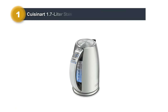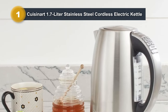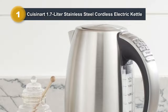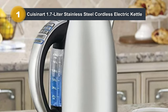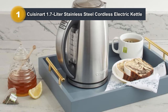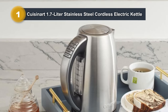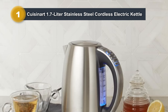Number one: Cuisinart 1.7-liter stainless steel cordless electric kettle. The Cuisinart 1.7-liter stainless steel cordless electric kettle combines power, precision, and convenience for a versatile tea and coffee brewing experience. With 1,500 watts of heating power, it quickly brings 1.7 liters of water to a boil. Featuring six preset heat settings ranging from 160°F for delicate teas to a boil setting for black tea or instant foods, this kettle caters to various beverage preferences. The one-touch controls complemented by blue LED indicators make temperature selection easy.